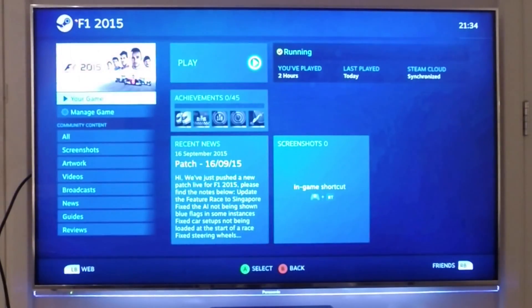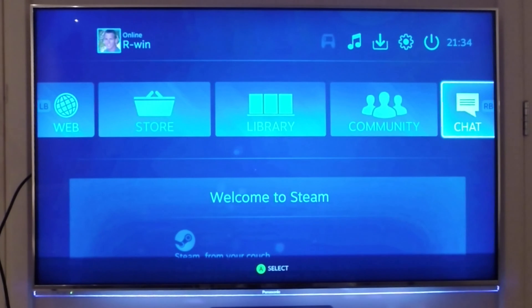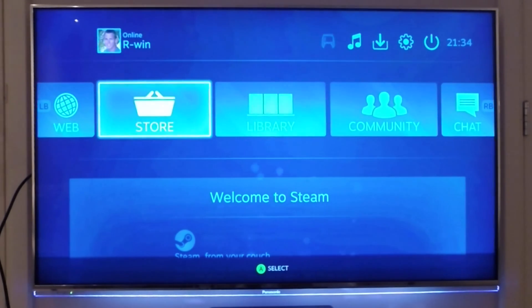I'll quit the game now. Let's close Steam and look at the other services provided by this cool gadget.